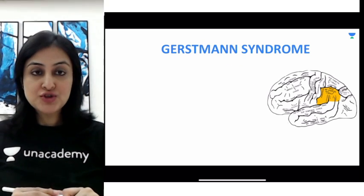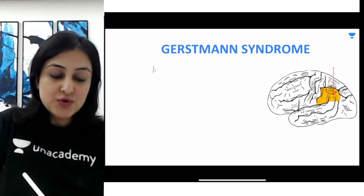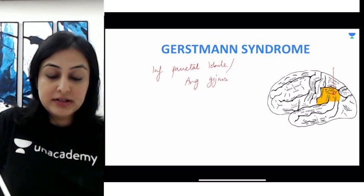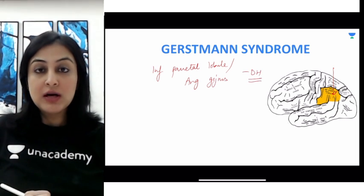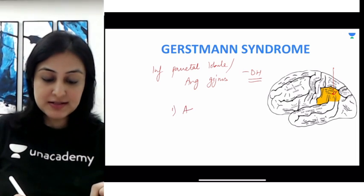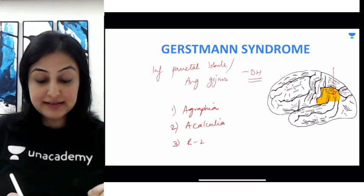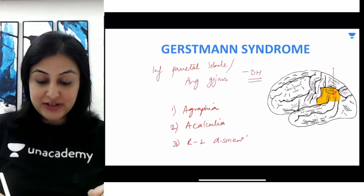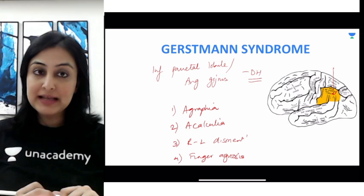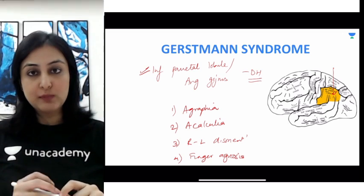Next, important from a neurological aspect, is Gerstmann syndrome. Gerstmann syndrome occurs when there is any insult to the inferior parietal lobule or the angular gyrus of the dominant hemisphere. What happens is a tetrad of four features: first, agraphia; second, acalculia, where there is a problem with calculation; third, right-left disorientation; and fourth, finger agnosia, where the patient cannot identify the fingers being pointed at. These are the four manifestations of Gerstmann syndrome, and the area involved is very important.